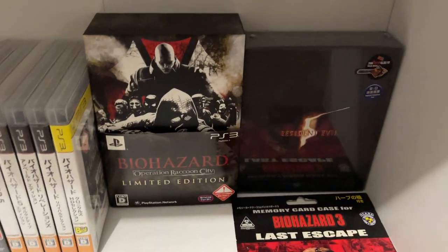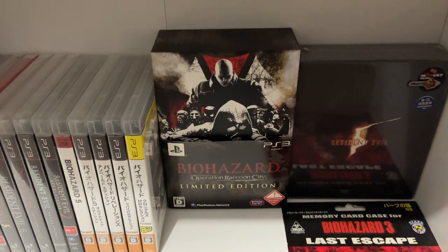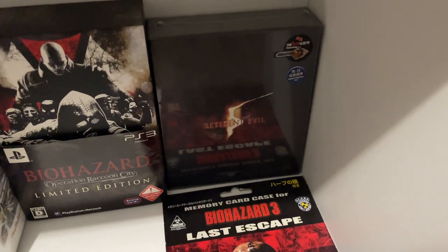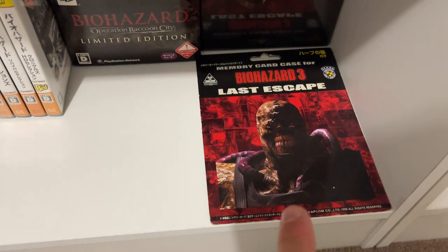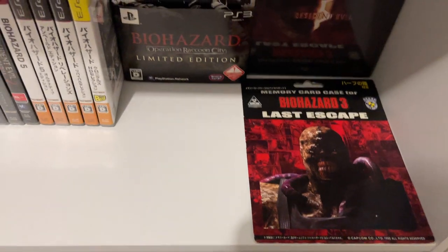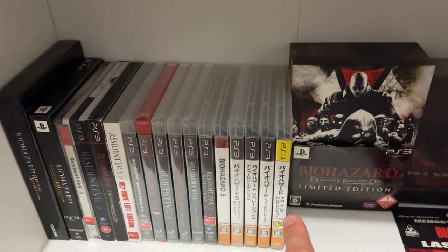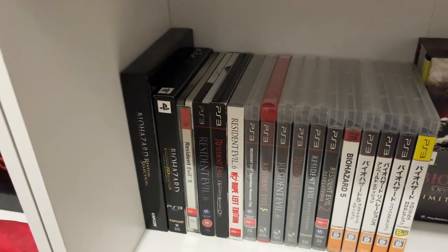Moving down to PS3 — there's a very nice Operation Raccoon City; many people are hard on that game but I didn't mind it, it's alright. And then another Resident Evil 5 sealed with the USB chainsaw. This is the backing of a memory card holder — I don't have the packaging anymore but I've kept that backing. And these are PS3 games, most of them sealed. The Japanese ones are not, and then you've got PAL versions of those as well.